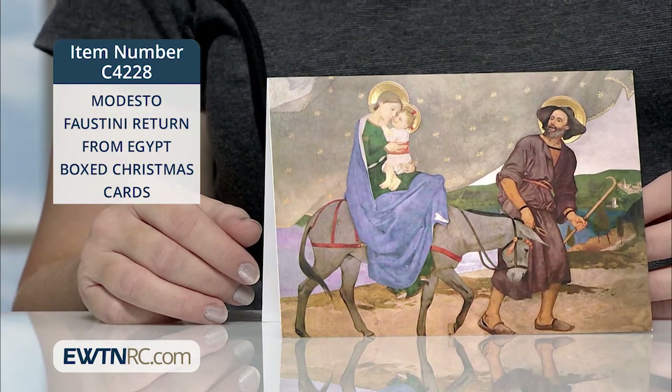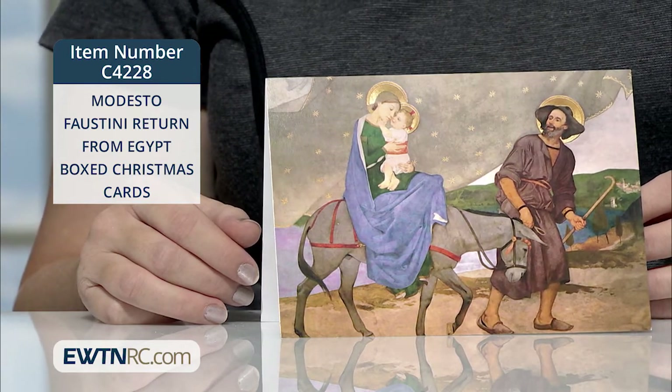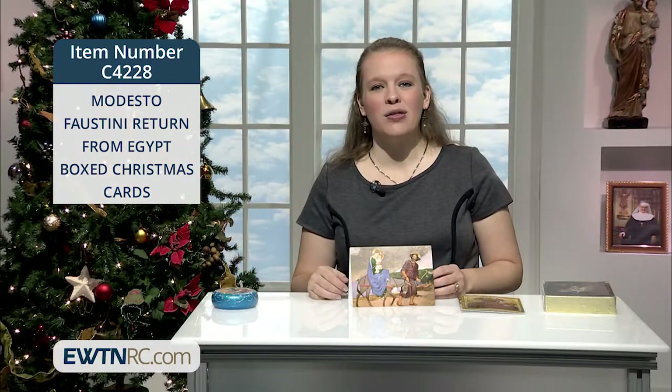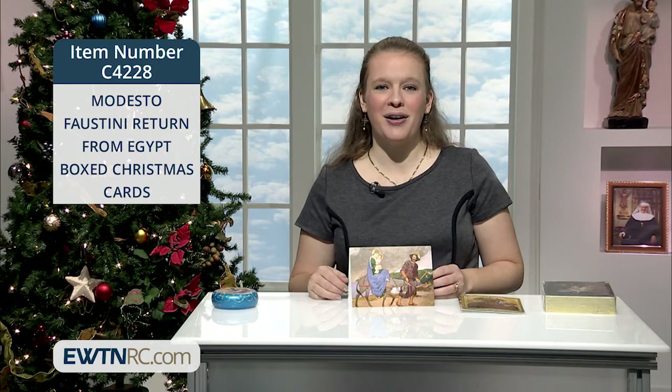St. Joseph is courageously leading the way as baby Jesus caresses Our Lady. What a blessed donkey to bear the Savior and His Holy Mother. The whole scene appears serenely wrapped in a mantle of stars.